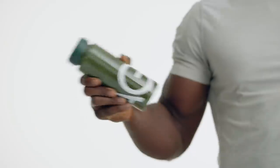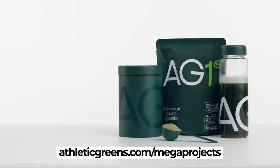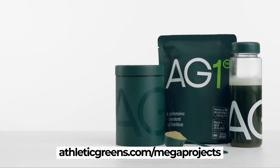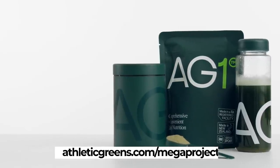Athletic Greens is the perfect dietary support regimen. If this sounds like the supplement you've been looking for, you can grab your own immunity bundle — that's one year of vitamin D plus five individual travel packs — for free with your first purchase. Go to athleticgreens.com/megaprojects, or just click the link below.